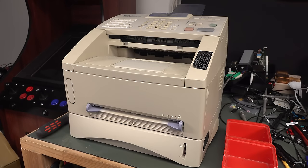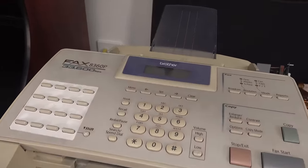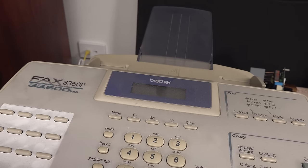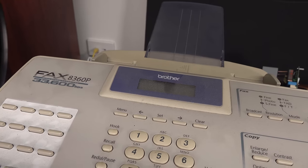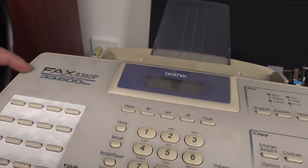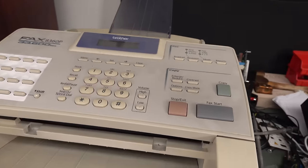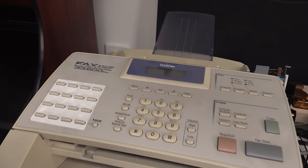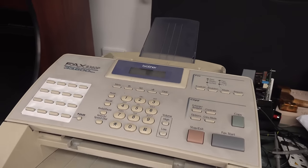Hi, it's random dumpster teardown time and look what I found! A classic bit of obsolete technology. Hands up, anyone who still uses a fax machine. This is a Brother — they were the duck's guts of faxes back in the day. Name a better fax machine back in the day. This is the 8360p, 33,600 bits per second, screaming along. And it is just a fax machine — not one of these newfangled things, although it is a high-speed laser fax. So that's pretty, relatively newfangled.